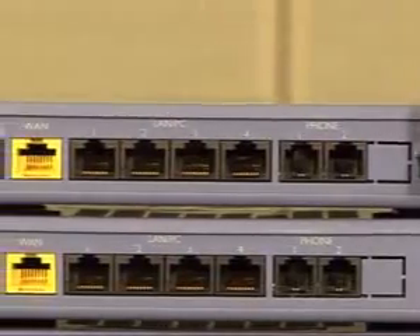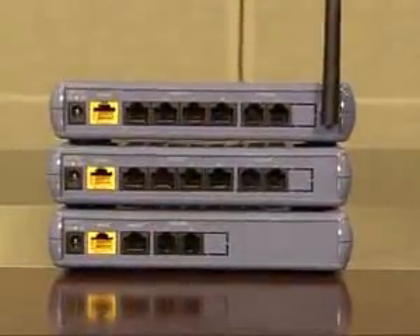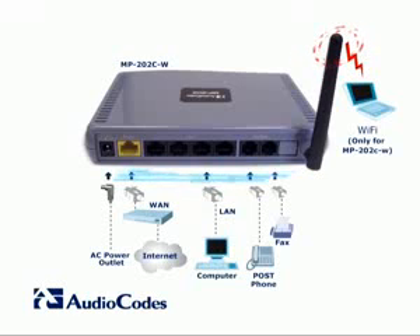The MP2X is an analog telephone adapter with an integrated VoIP gateway for the residential and SOHO markets. The MP2X allows connecting one to four telephones or fax machines to a voice over broadband next-generation network. The residential or SOHO local network elements can connect to the MP2X via the LAN ports or using the integrated Wi-Fi access point.